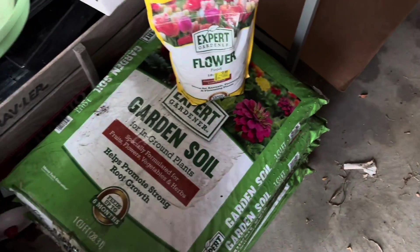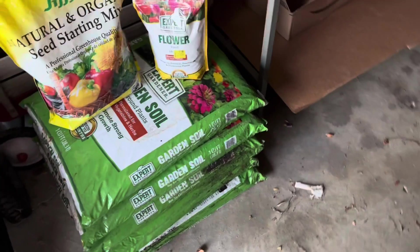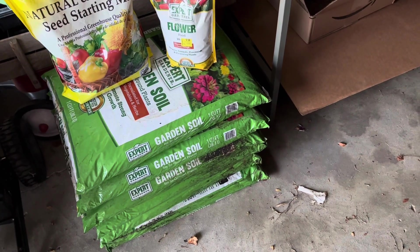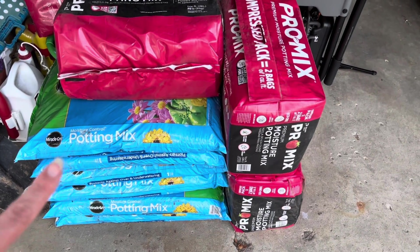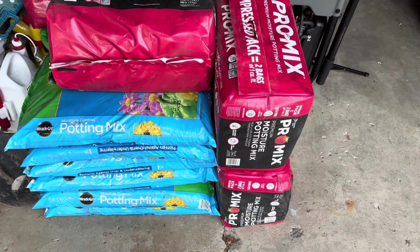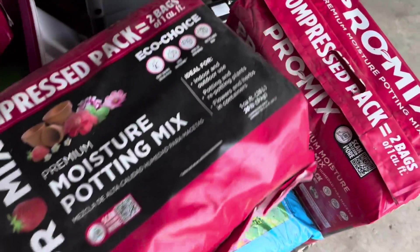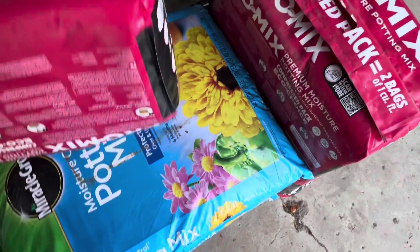It's a lot of organic seed starting mix and garden soil. It's not all organic, but for what I'm doing it will be perfect. I try to go organic for my raised beds, but this is not going to be for my vegetables — mainly for my flowers. I've also got some Miracle-Gro potting mix for my flowers, and I got six bags of those, plus four bags of Pro Mix — again, for my flowers, not for vegetables, but I'll need it come next year.